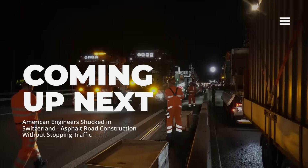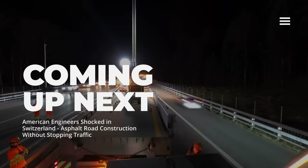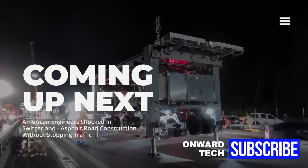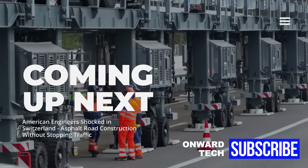This extraordinary mobile construction site bridge, built in Switzerland, pushes the boundaries of technology and engineering. This bridge allows road maintenance work to be carried out without any disruption to traffic flow. In this video, we take a closer look at the ASTRA Bridge — the pride of Switzerland.